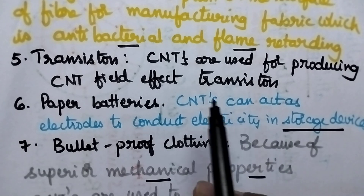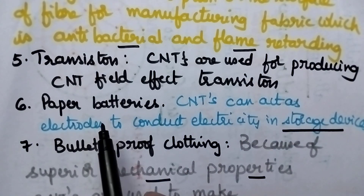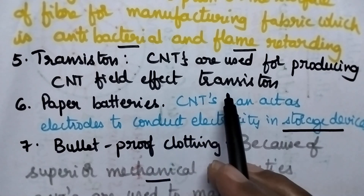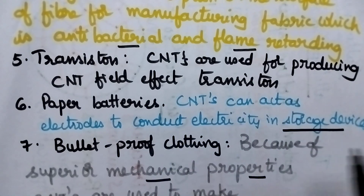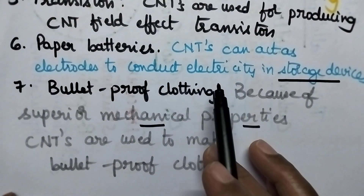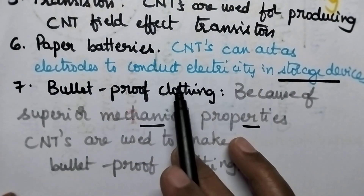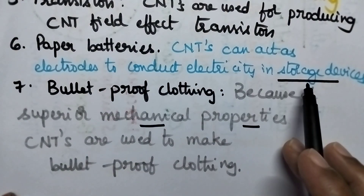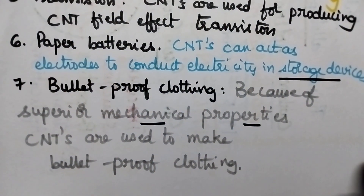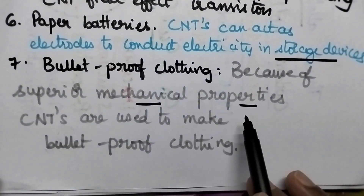Coming to the transistors, whenever carbon nanotubes are used for producing carbon nanotube field-effect transistors, they exhibit very good nature. Coming to the paper batteries, these carbon nanotubes can act as conductors — that means they can act as electrodes to conduct electricity in storage devices. They can also be used in bulletproof clothing because of their superior mechanical properties.